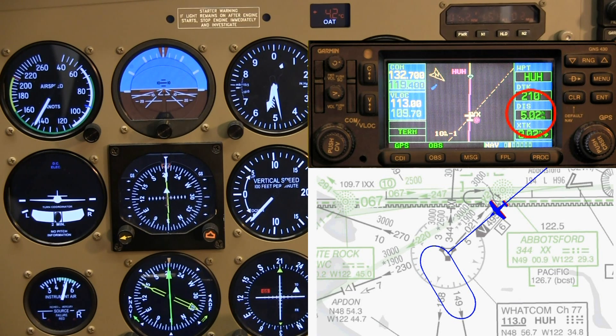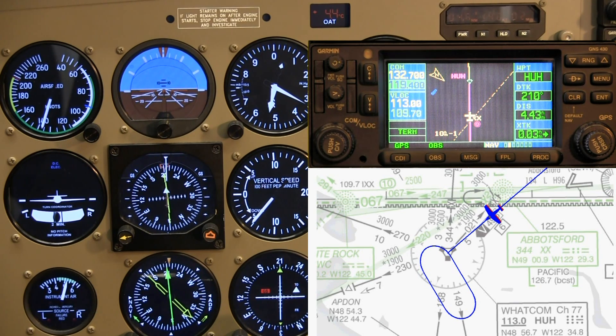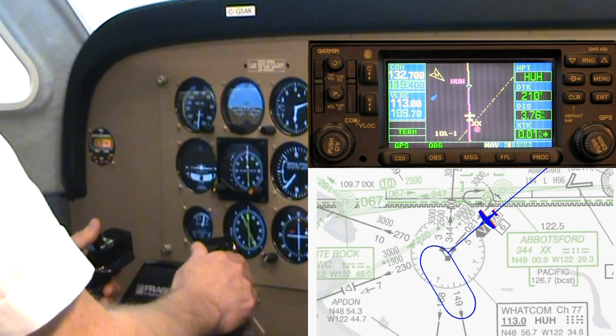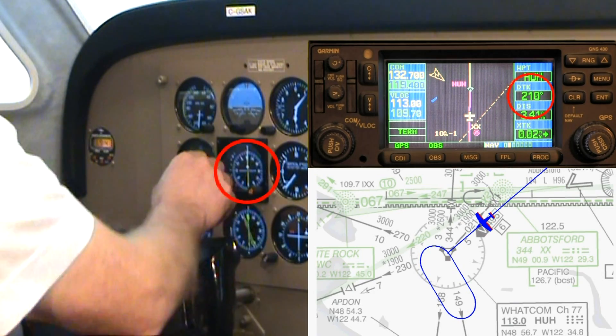We are now 5 miles from the VOR and I will start slowing to 120. Slowing while descending is a good exercise for you to practice. Three and a half miles to go — I will set my HSI to the inbound hold track of 310.